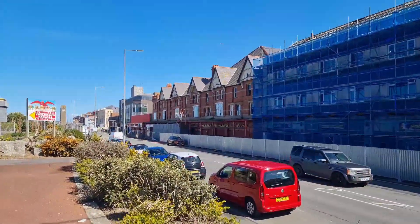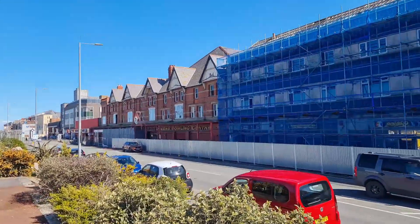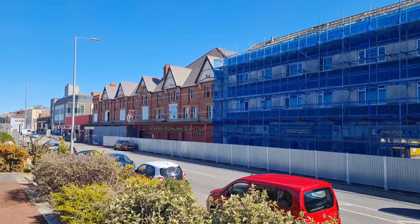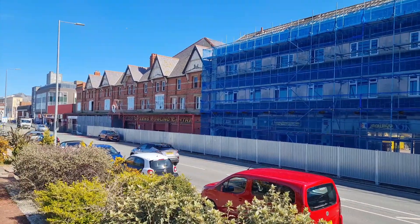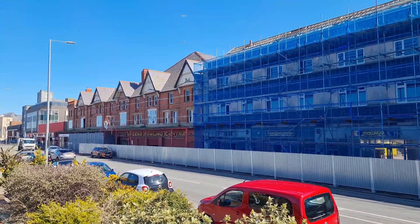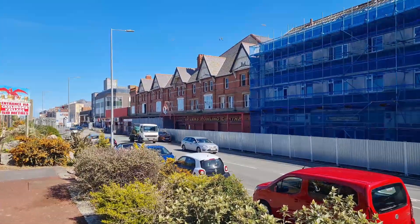Hello and welcome to a rather sunny and beautiful location this afternoon. I've come here to do another demolition — I always say construction. I'm having a bit of a day today, I need to sleep, but yeah, I'm here this afternoon to do a demolition update on the Queen's buildings.